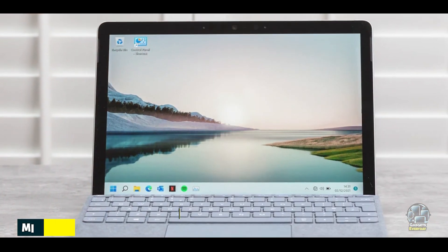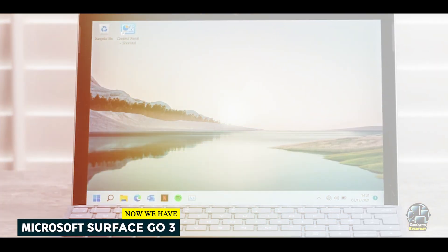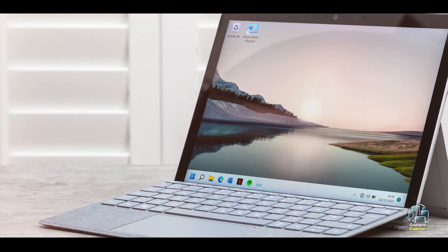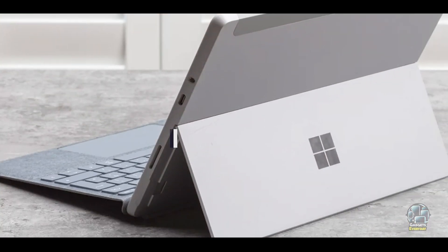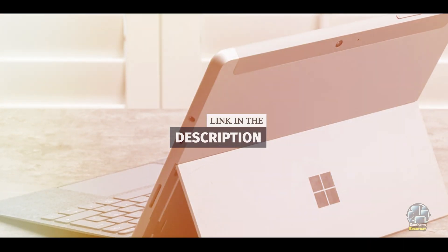Coming in at number 3 is the Microsoft Surface Go 3. The Microsoft Surface Go 3 is a versatile 2-in-1 device that combines the functionality of a tablet with the practicality of a laptop. Its compact size and detachable keyboard make it an excellent choice for students who need a flexible and portable device for their studies.